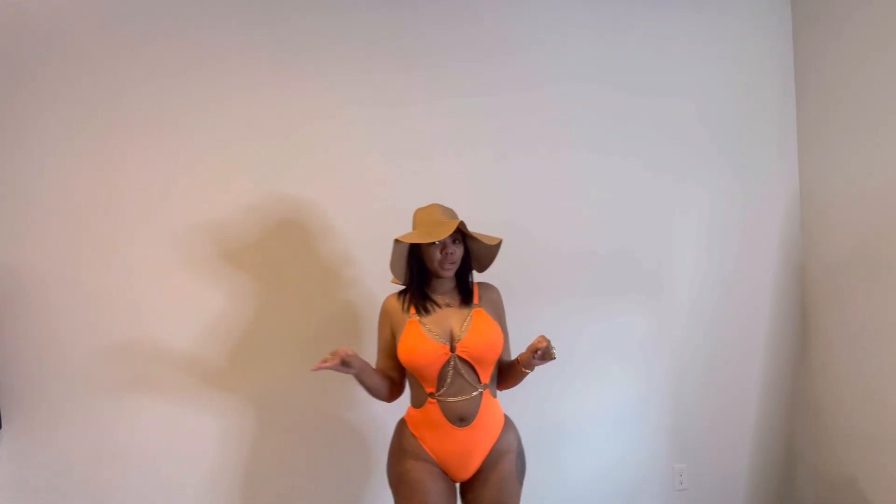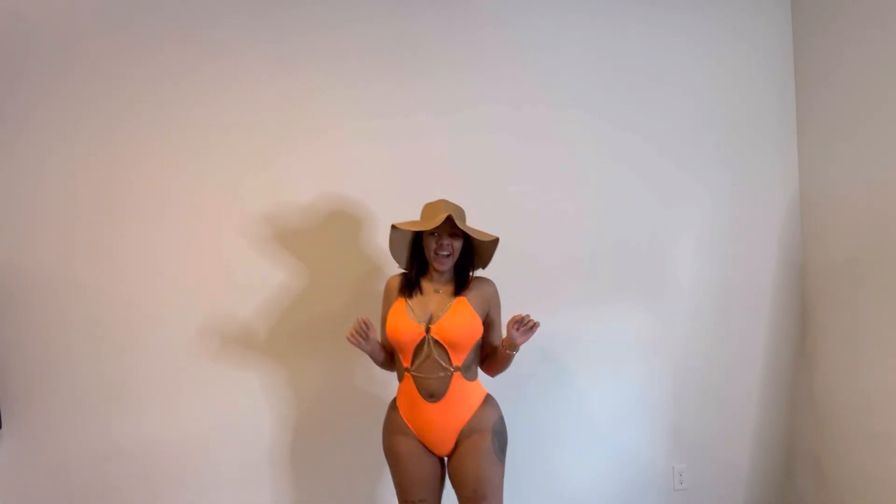We're back with another try-on haul! Today we're doing a Shein try-on haul. I have a trip coming up next week and I want y'all to see my outfits before I go — let me know your opinions in the comments. Let's get started! First up, we've got this swimsuit.